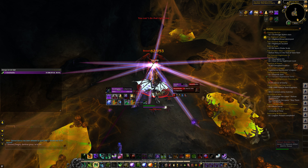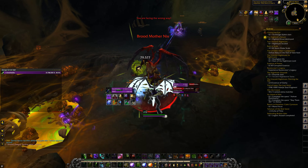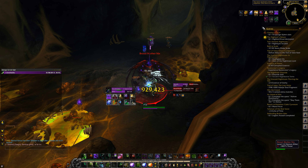I reckon she's soloable. I do not have all my cooldowns, but let's try anyway.